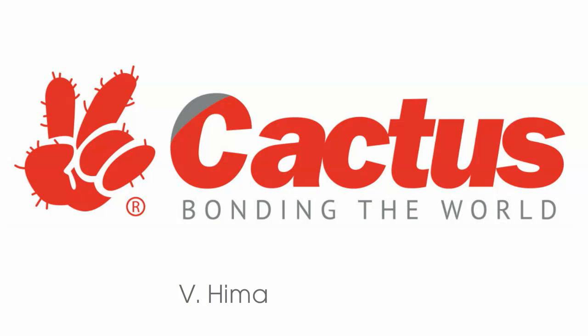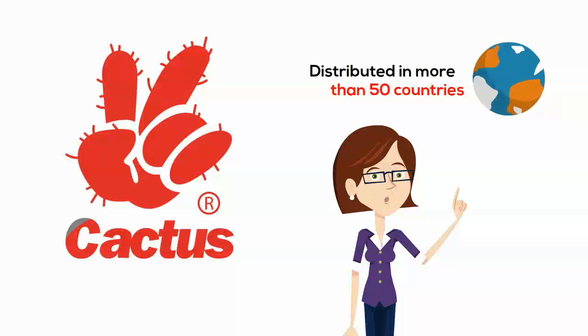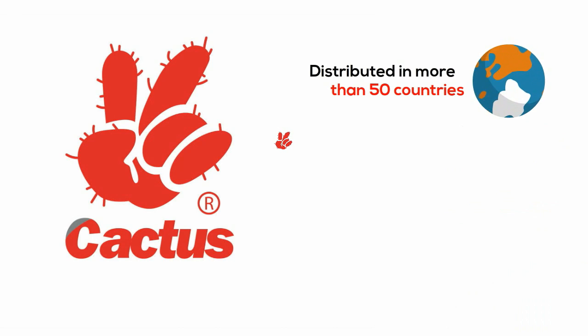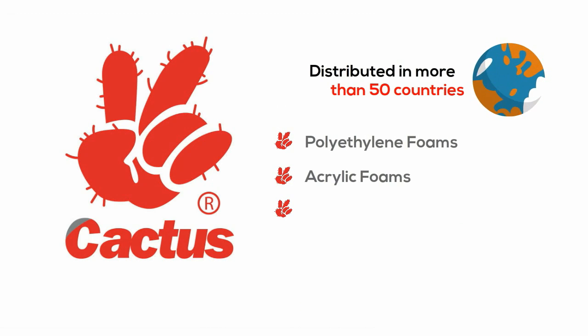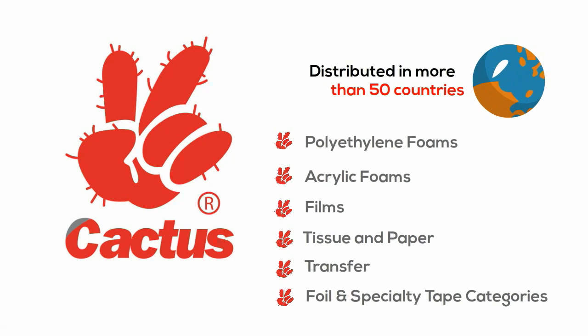Introducing the Cactus brand by V Highmark, distributed in more than 50 countries worldwide. Our wide breadth of double-sided adhesive products include polyethylene foams, acrylic foams, films, tissue and paper, transfer, foil and specialty tape categories.